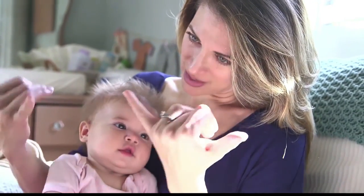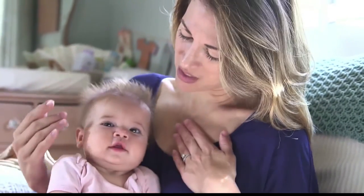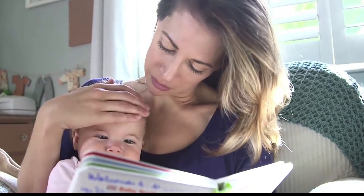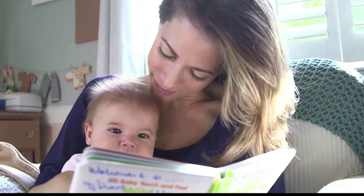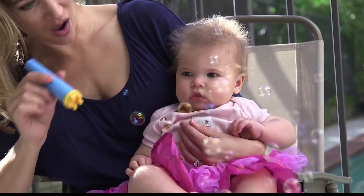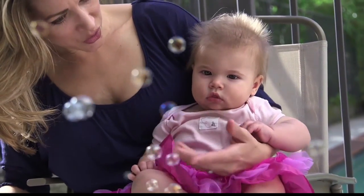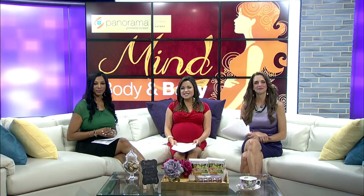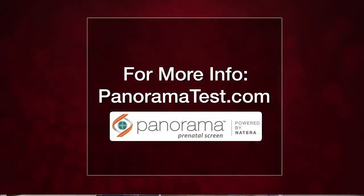A lot of times you hear 'genetic screening' and you think it's going to be this invasive thing, but the fact that you can do a simple blood test that early on makes it so easy. You're getting blood taken for lots of other things in those first few weeks of pregnancy anyway. It's smart emotionally to prepare for the good and the bad — the more you know, the less anxiety. If you want to learn more about Panorama and find a screening location near you, head to panoramatest.com.